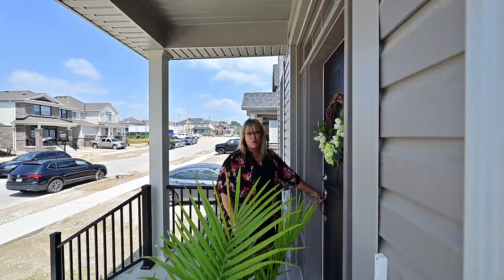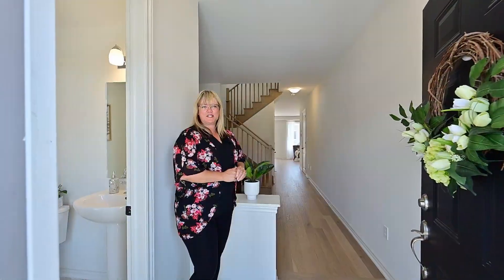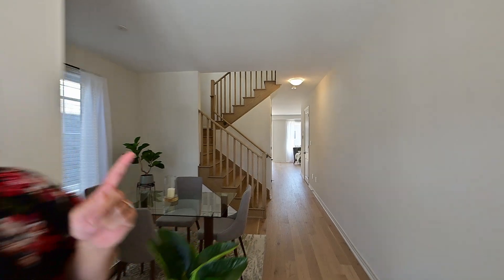This is 38 Das Drive — wait till you see inside. That's right, brand new construction. I'll meet you at the back of the home.